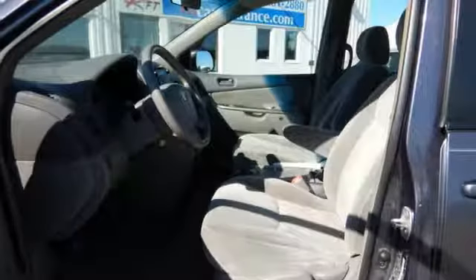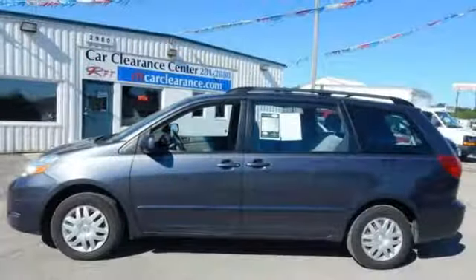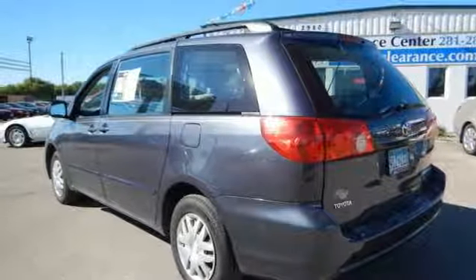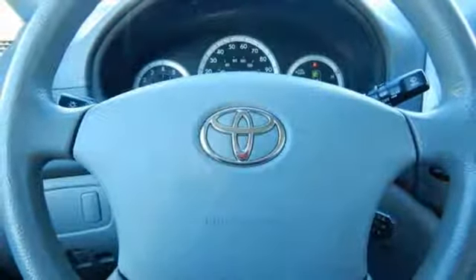Add to that comfortable seating for seven, 148.9 cubic feet of maximum cargo space, dual zone air conditioning, a superb sound system, and much more. Numerous safety and convenience features combine with Toyota reliability and refinement to make this Sienna an exceptional buy.